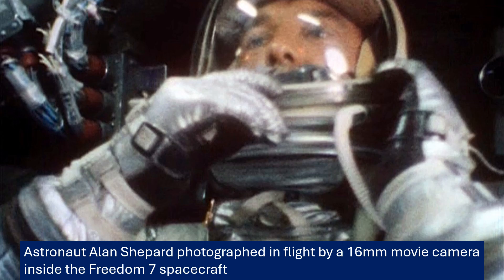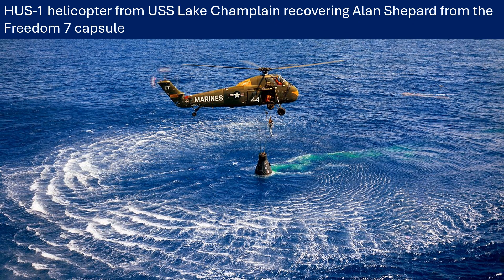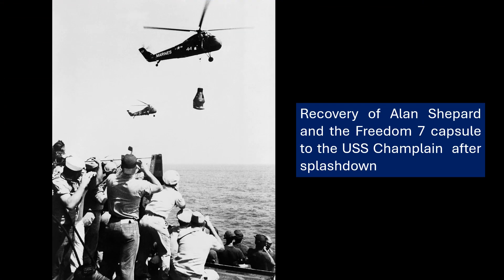Very sensibly, they added another uncrewed test flight — MRBD, the booster development flight. NASA launched it in late March of 1961 to address the worries from MR2. It went pretty smoothly and instilled more confidence that the vehicle was ready for a crewed mission. Of course, this extra testing pushed the MR3 timeline back from the original plan of March. But the episode demonstrated how important it was to test and test again — it wasn't just about getting someone into space, it was about getting them there safely.